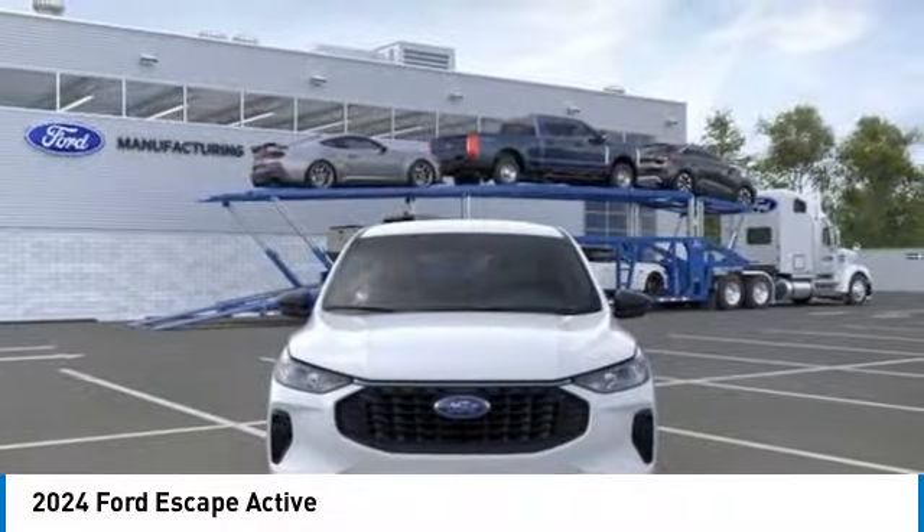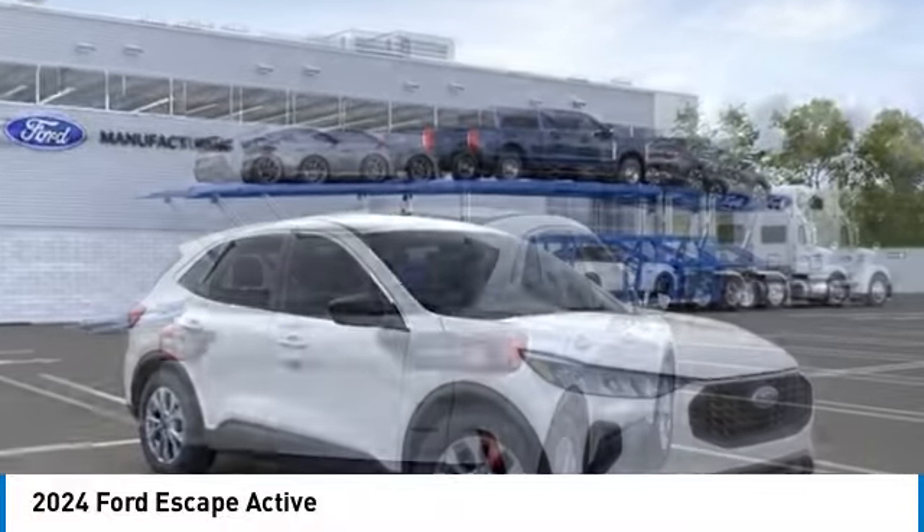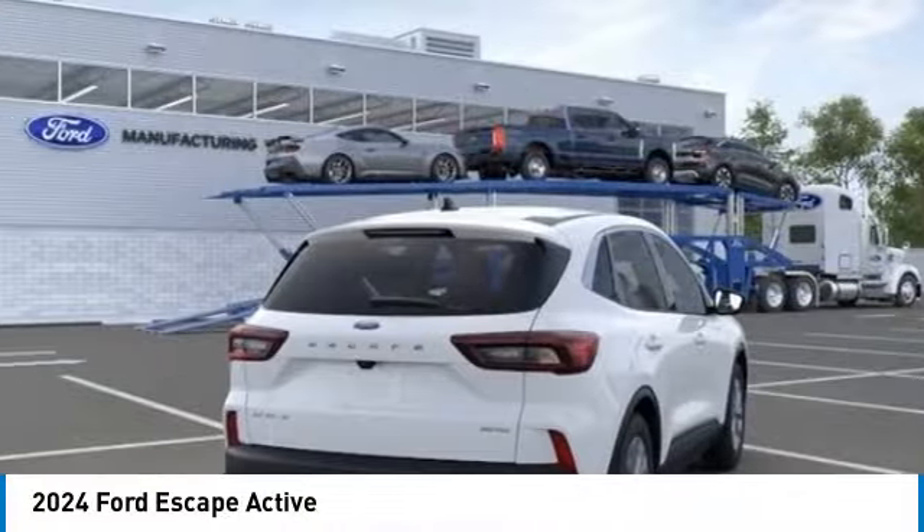Rear spoiler, turbocharged, all-wheel drive, aluminum wheels, remote engine start, power liftgate, brake assist.